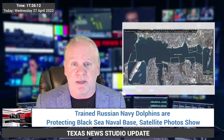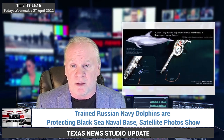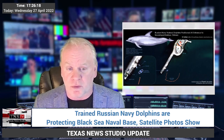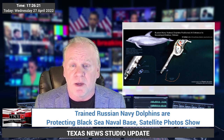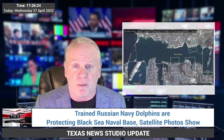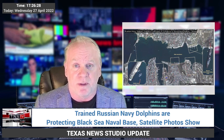Dolphins are widely considered by naval analysts as an effective defense against divers and undersea sabotage. The link to the full report is down below. Please share our reports. For Texas News Studio, I'm Mark Myers, and I will be seeing you at another TNS report. Take care.